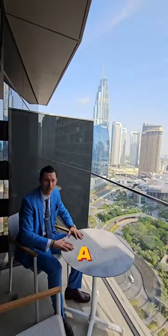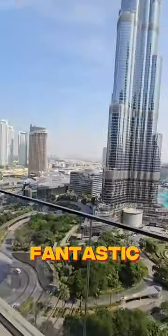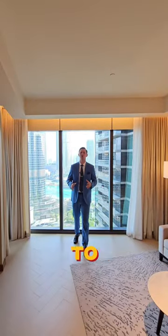Imagine you start your day with a great coffee and this kind of fantastic views. So if you want to enjoy this kind of place, get in touch with me today and I'll be happy to show you this wonderful apartment.